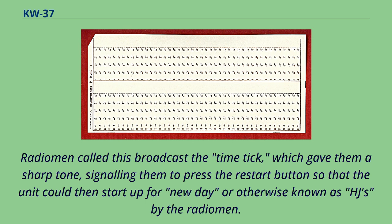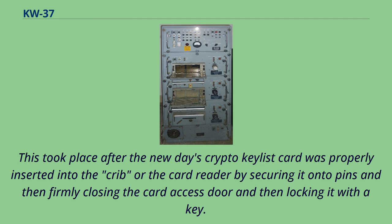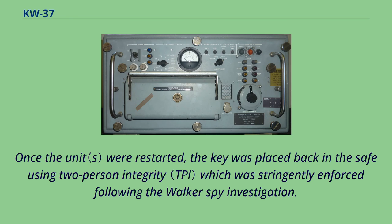This took place after the new day's crypto keylist card was properly inserted into the crib or card reader by securing it onto pins, then firmly closing the card access door and locking it with a key. Once the unit was restarted, the key was placed back in the safe using two-person integrity, which was stringently enforced following the Walker spy investigation.